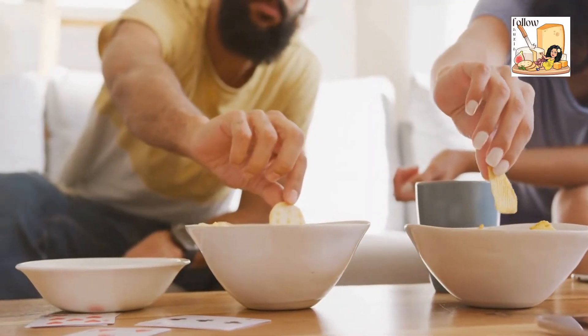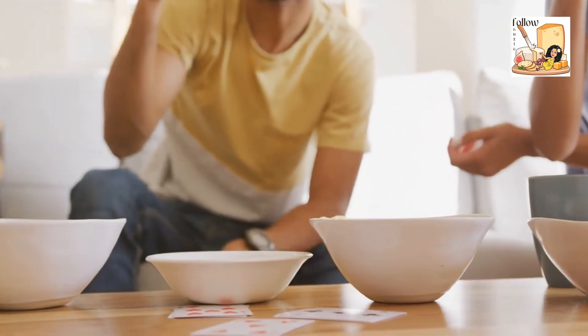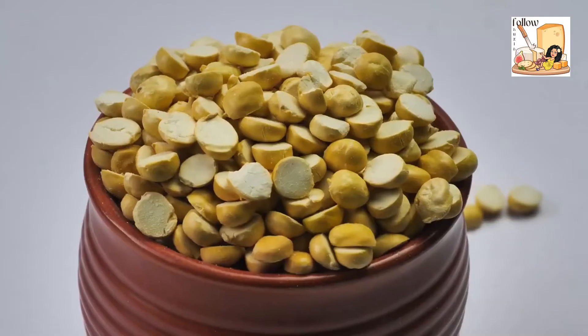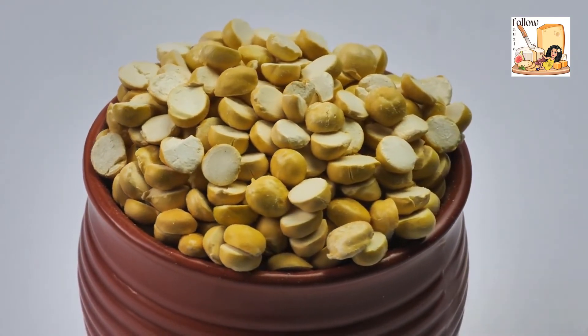If you buy canned chickpeas, drain and rinse them before using them in a recipe, unless the instructions say otherwise. Dried chickpeas will need to be soaked and cooked before they can be used in recipes.